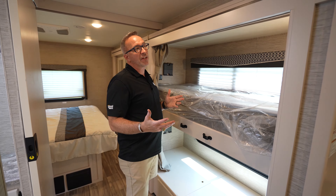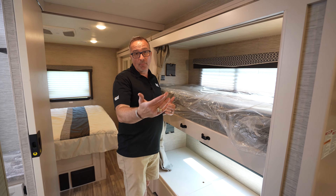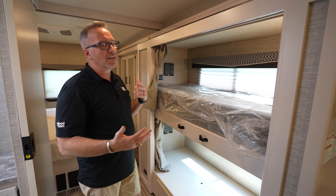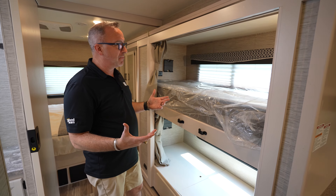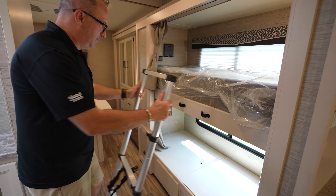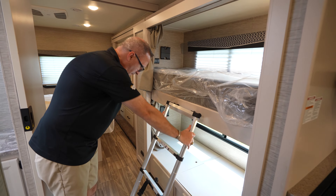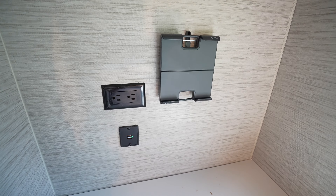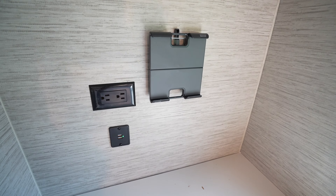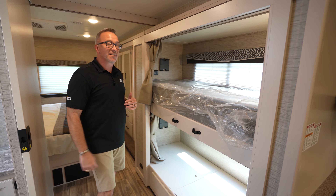At 35 and a half feet long and able to sleep seven or more if you've got kids, the 32B's bunk area is where the kids are going to fight each other to see who gets the top bunk. Not only do they have their own privacy curtain, you've got single over single bunks and a ladder to get up top. Even the bottom bunk has power, USB, a spot to hold a tablet, and a TV — just like the top bunk.